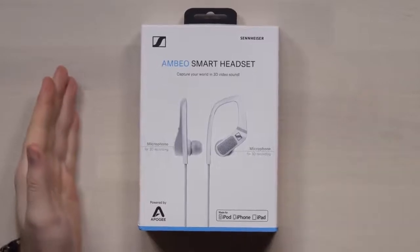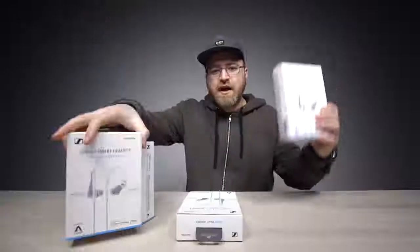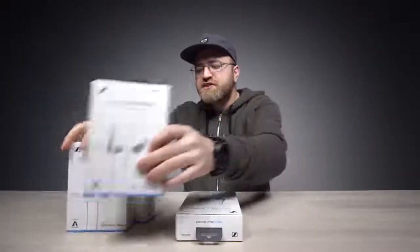This is the product — it's brand new, it's called the Ambiosmart headset from Sennheiser. You know Sennheiser, obviously, they've been in the game forever. Now I've got a bunch of them, actually — look at this. Very exciting. I'm going to put some details on Twitter and give these away to you guys, so go follow me there and look out for the tweet.